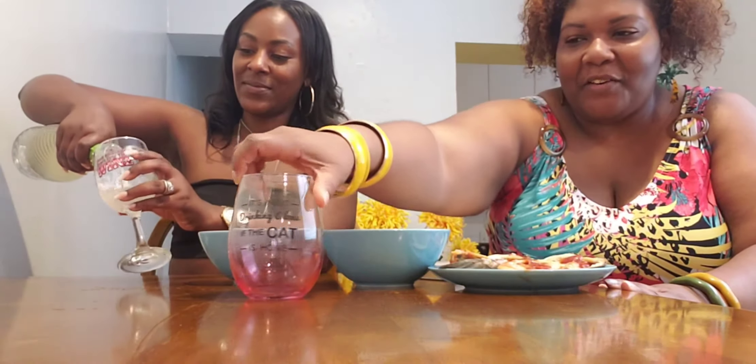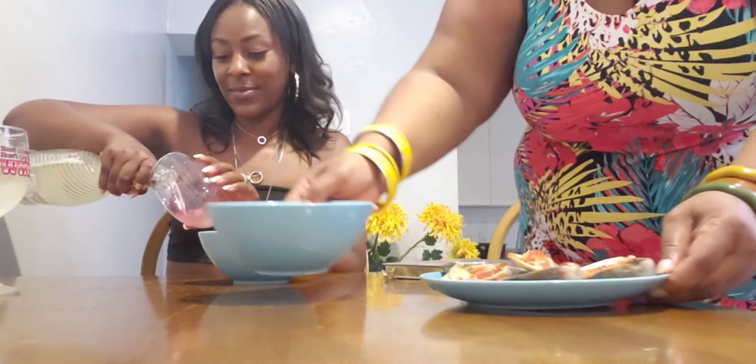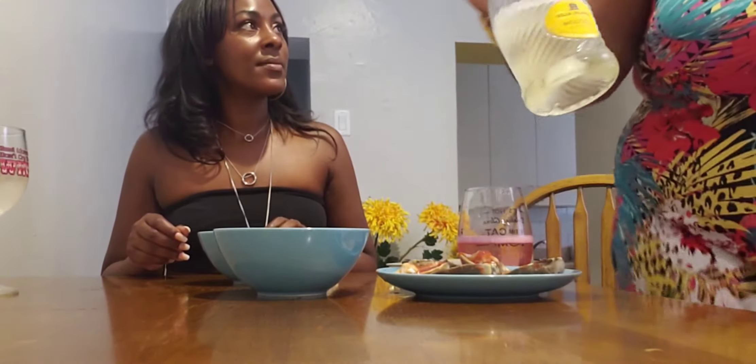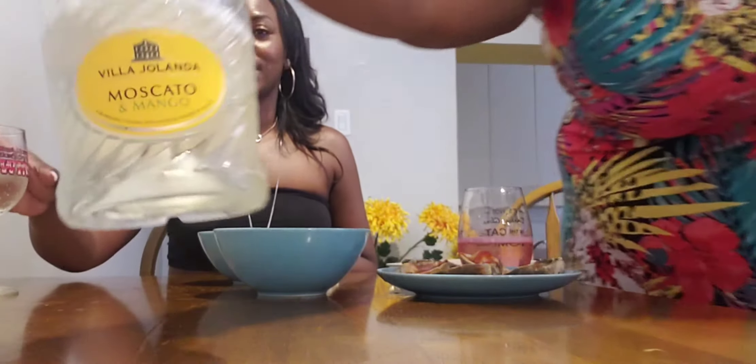My wine glass says 'It's not drinking alone if the cat is home' — my mom's says 'Real women don't cry, they whine' — get it? Because the other wine has an H! I have clams as y'all can see, and garlic butter and shrimp. I'm gonna flop these clams — hope I don't choke. One of my subscribers, Kimberly Scott, wanted to know the best ones to drink, so here's one — it's mango.